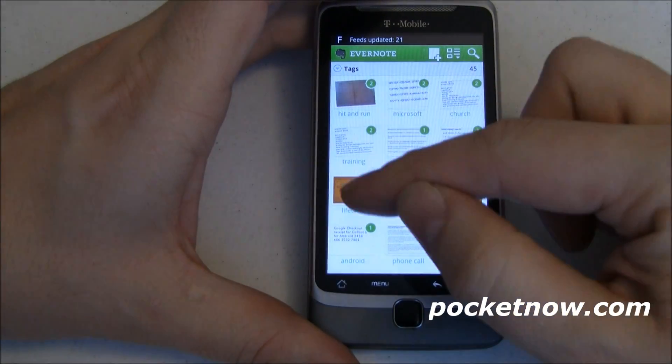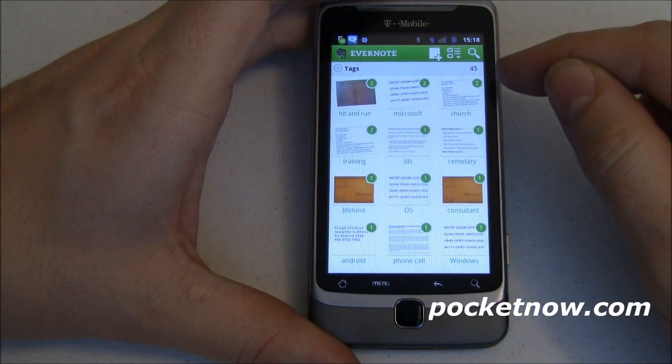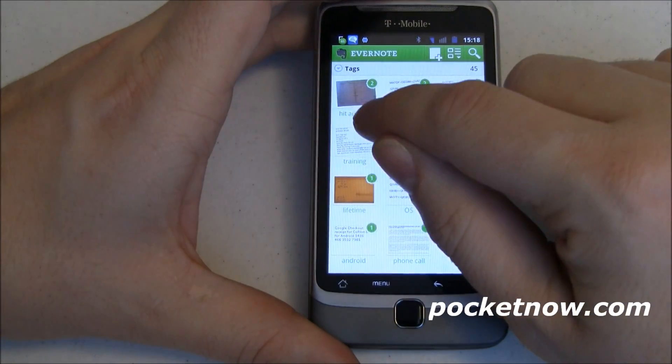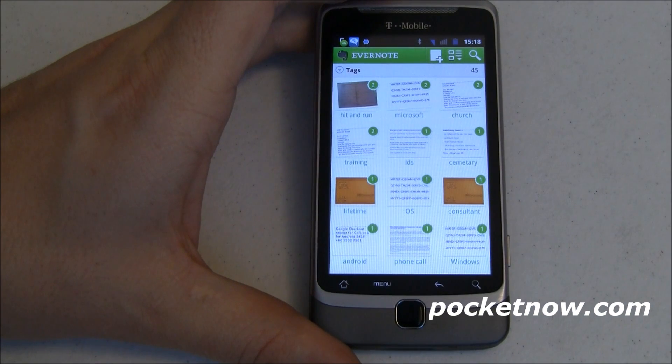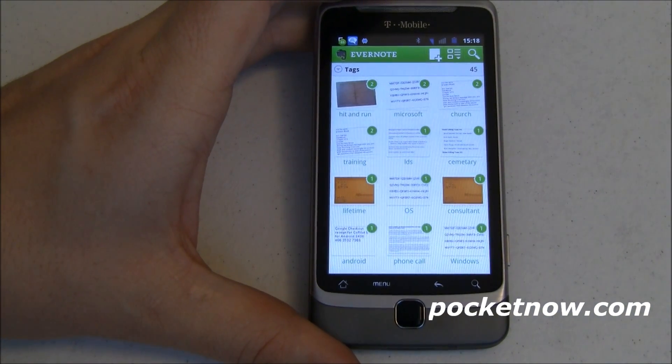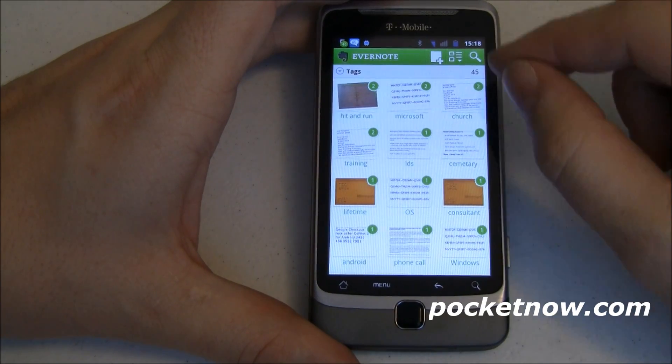Tags are just like you'd expect them to be — they're keywords you can use to identify your notes. Here you can see I've got some stuff tagged Android, Bus, Assault, ALK — those are the Copilot Live people — Activation stuff, Android, Cemetery, just a whole bunch of stuff. I can sort by note, by title, by whatever, and you can see little counters indicating how many notes have each tag. Here are my hit-and-run notes, which was actually one of my very first Android articles for Pocketnow.com.